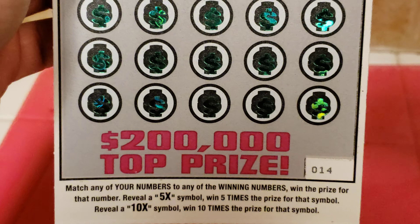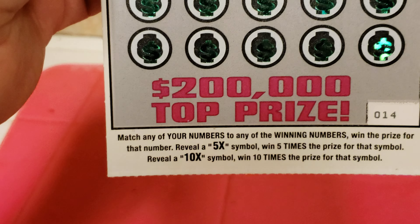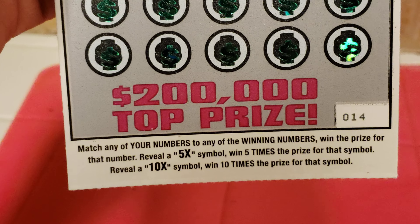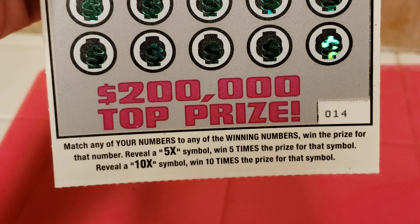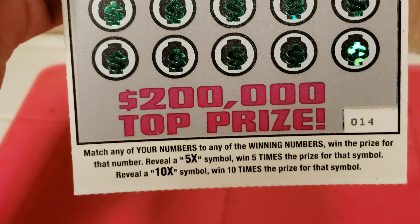It's game number 2393, ticket number 14. Match any of your numbers to any of the winning numbers, win the prize. Reveal a 5X and you get 5 times the prize; reveal a 10X and you get 10 times the prize.